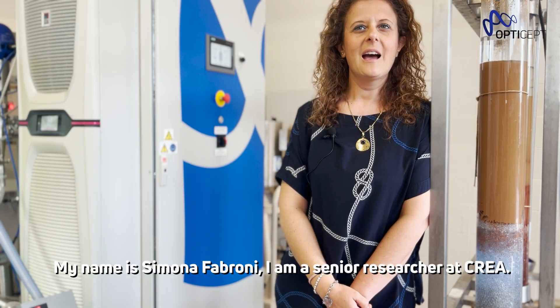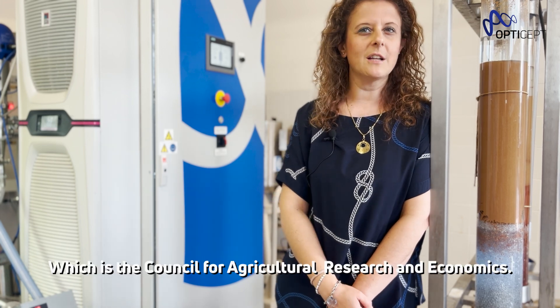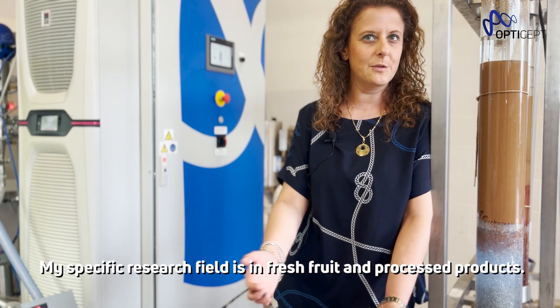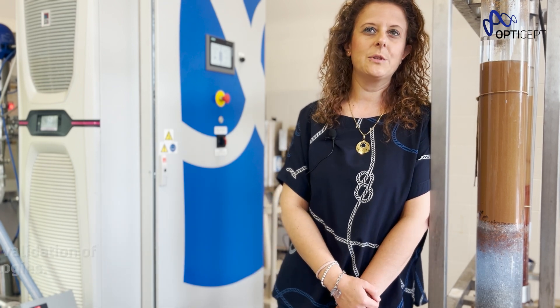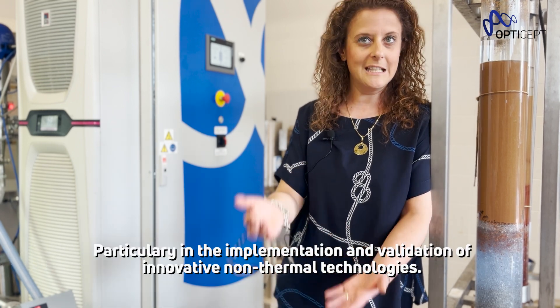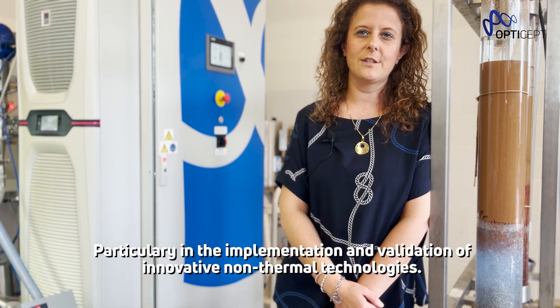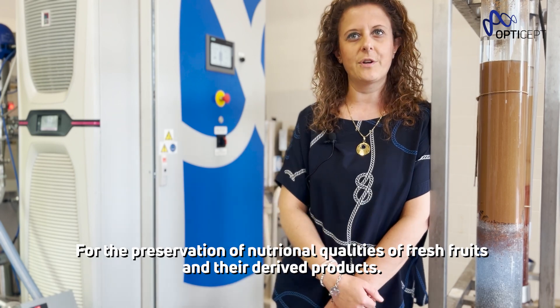My name is Simona Fabroni, I'm a senior researcher at CREA, which is the Council for Agricultural Research and Economics, basically about fresh fruit and processed products and particularly to the implementation and validation of innovative non-thermal technologies for the preservation of nutritional quality of fresh fruit and their derived products.